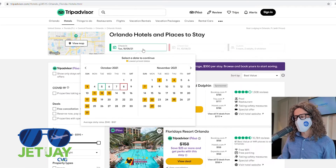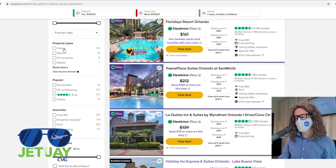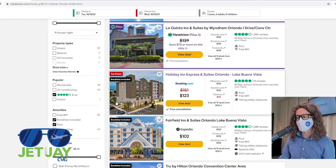Then click the Hotels button, punch in the dates you want to travel, and check out the dates in yellow because those are going to be the cheapest trips. Scroll to the left-hand side and choose the resort that fits your trip's needs. TripAdvisor is going to narrow down that list of hotels.